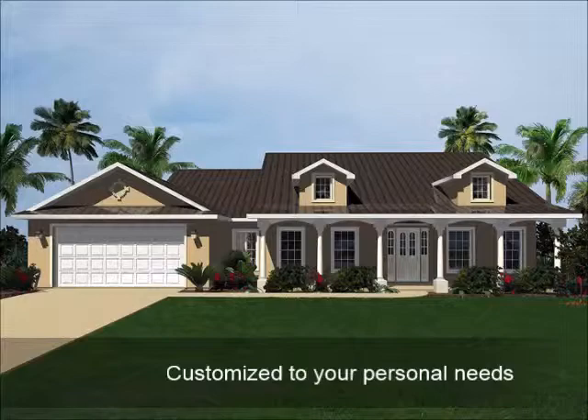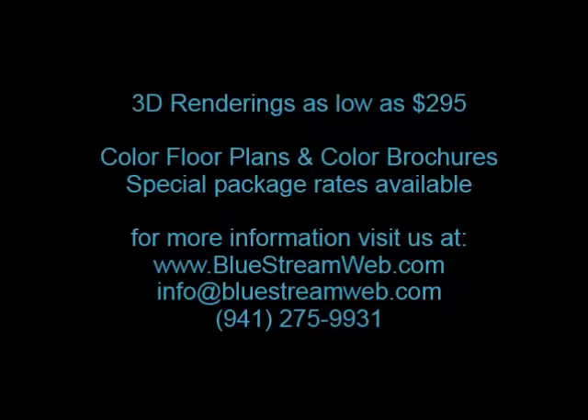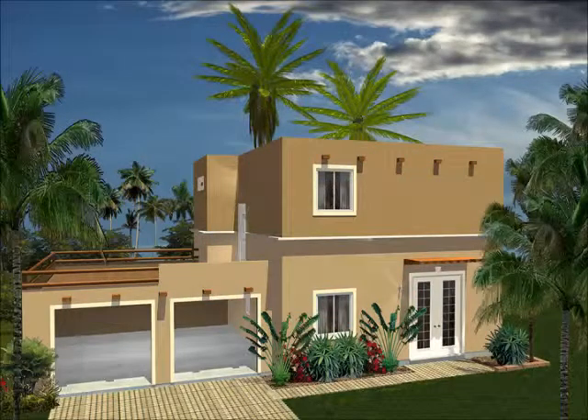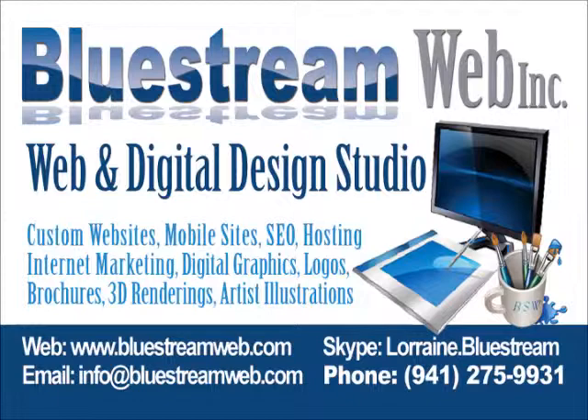BlueStream Web uses the latest technology programs along with various CAD design tools to provide you premium design services. Our rates are affordable. Our turnaround time is fast. Call us at 941-275-9931.